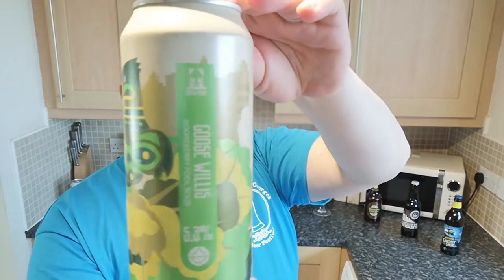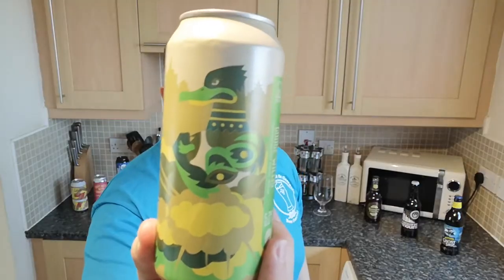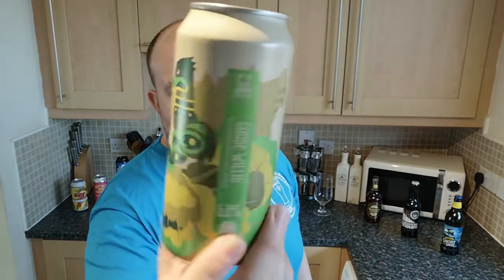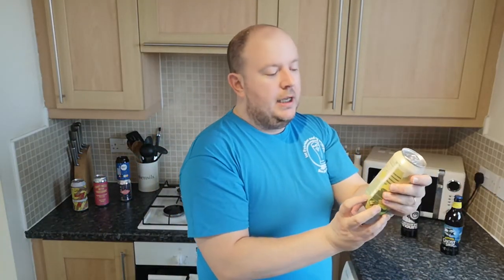Brew York really go all out with their can design and they always have a little pun on the name of their beers. They do a juicy IPA called Juice Forsyth with a picture of Brucey doing that famous pose, and another one called Rhubarb Streisand — a rhubarb beer. So it's all very punny. This is a gooseberry sour, 5.3%, 440ml can, available in Morrisons for three quid.